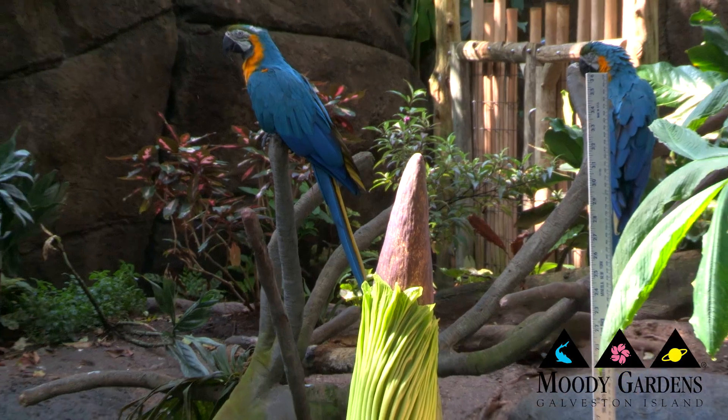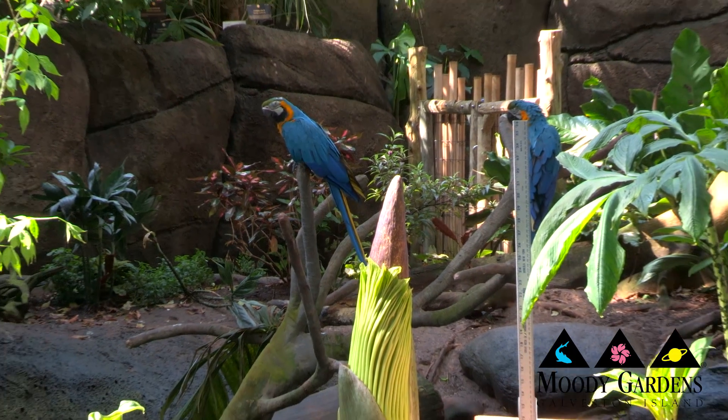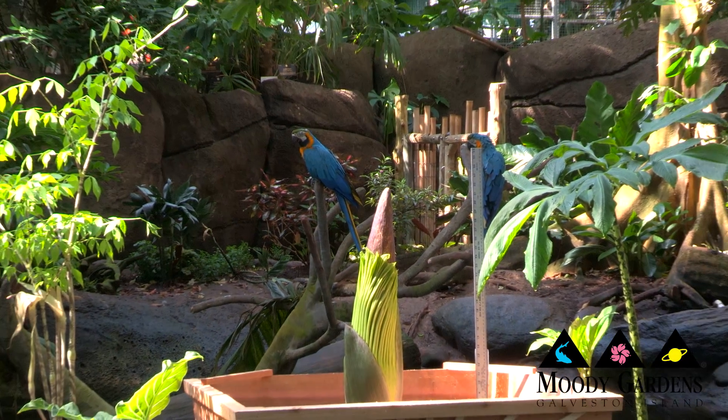She bloomed in June of 2012, and we're really excited that she's going to be blooming here at Moody Gardens again within the next week or two. It's very hard to determine when exactly she will bloom, but she broke dormancy about four weeks ago, and it's typically about anywhere from four to six weeks when they reach full bloom, so she can bloom any time between the next week, probably to ten days.